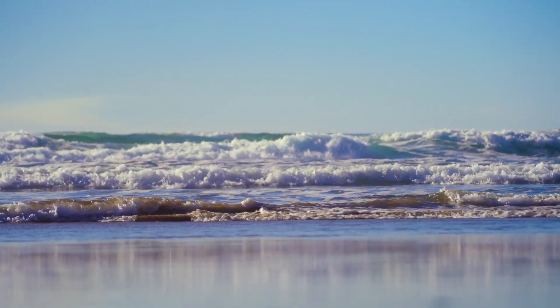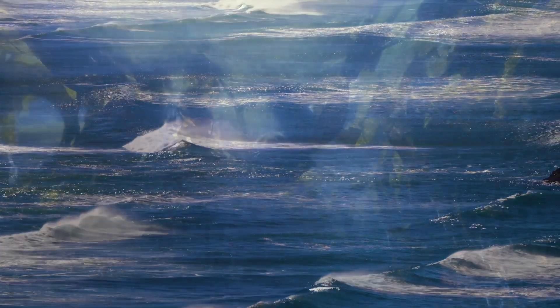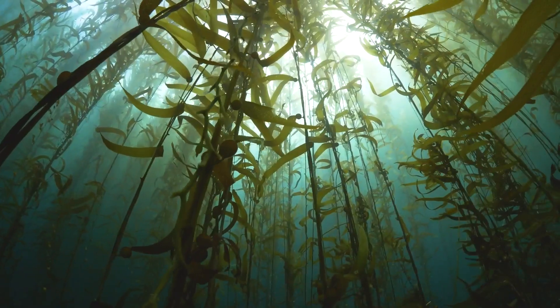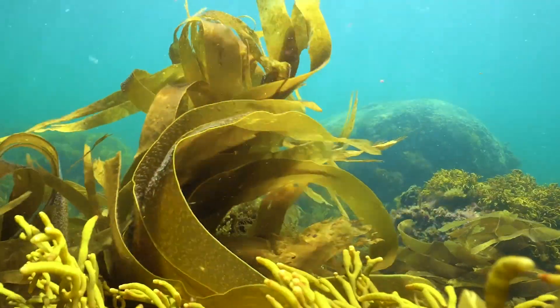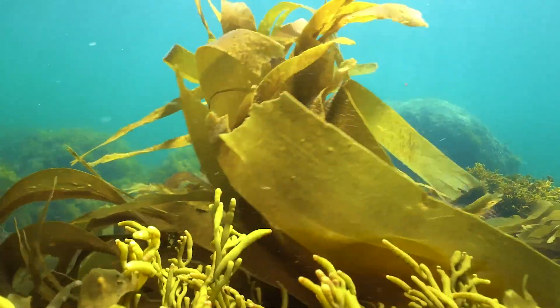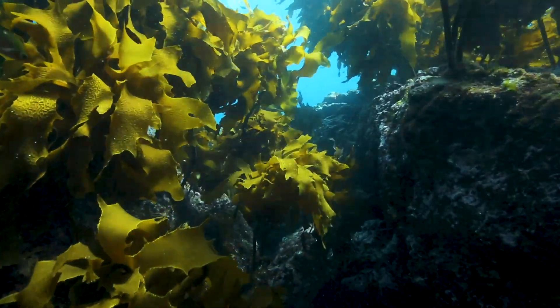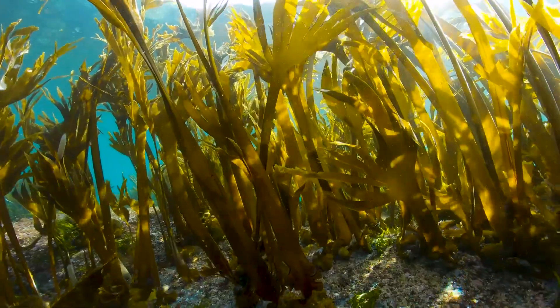Beneath the cold waters of the Oregon coastline lies an unexpected weapon in the fight against climate change: kelp. These bundles of brown algae may not look like much, but are fascinating scientists looking for new solutions to ongoing climate concerns. Through the use of AI-driven tools, scientists today are empowered to assess the benefits of this superalgae at an unprecedented scale.